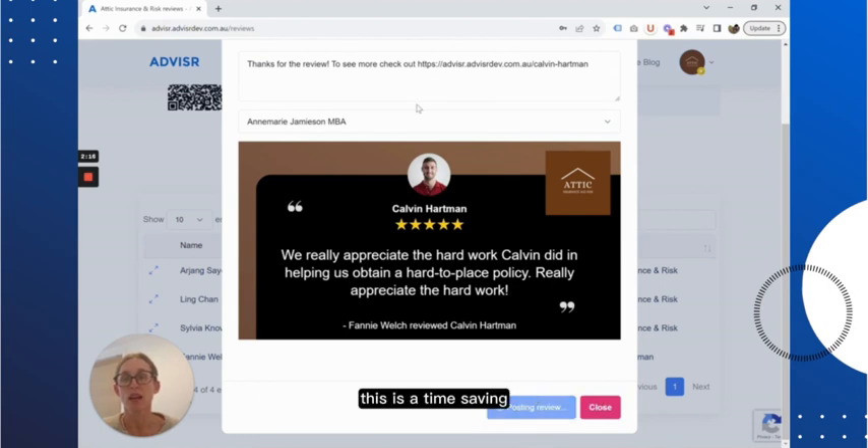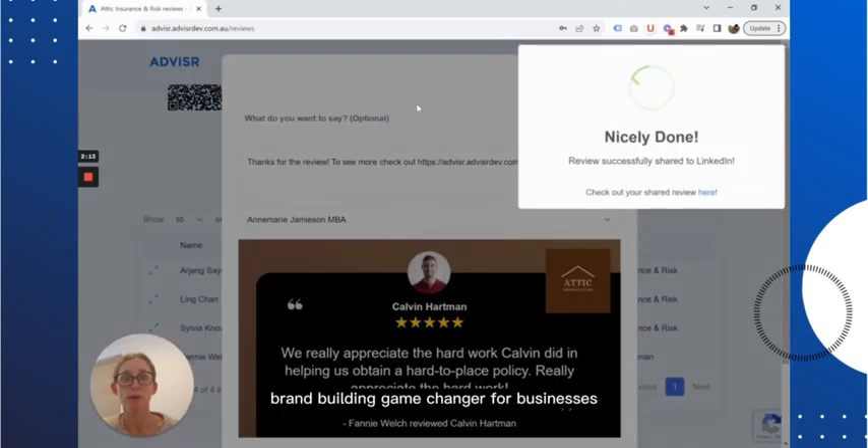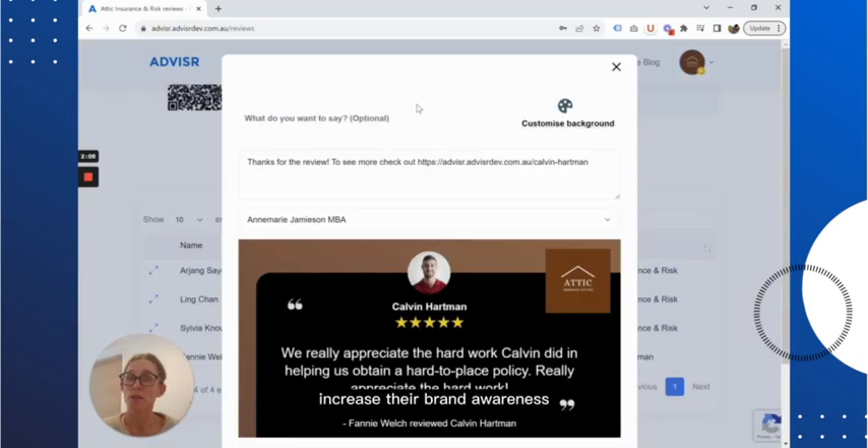This is a time-saving, reputation-creating, brand-building game-changer for businesses looking to do a better job of being active on LinkedIn, increase their brand awareness, and give their teams great branded content to share. Remember, if you're not doing digital, you're missing a huge segment of the market. So use this easy tool as a first step to get out there and build your business online.